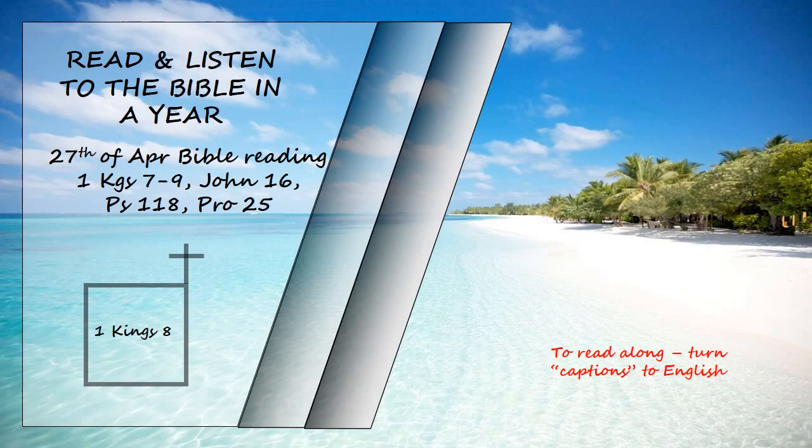The priests then brought the ark of the Lord's covenant to its place in the inner sanctuary of the temple, the most holy place, and put it beneath the wings of the cherubim. The cherubim spread their wings over the place of the ark, and overshadowed the ark and its carrying poles. These poles were so long that their ends could be seen from the holy place in front of the inner sanctuary, but not from outside the holy place, and they are still there today.